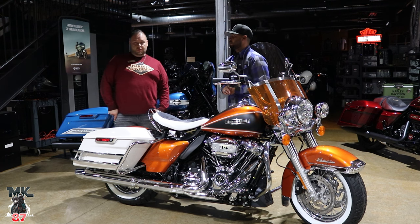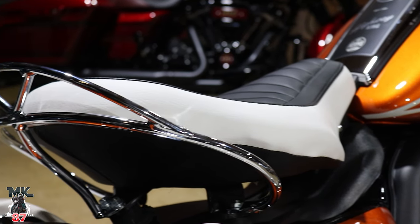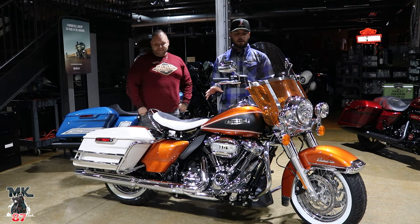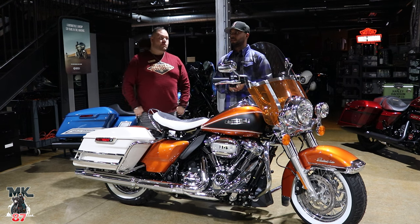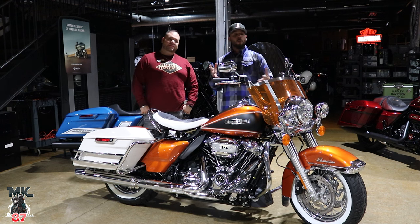We have one sold, and there is a rumor Harley might be giving us a second one. So if you are interested, let me know — maybe we'll get you on it, take a deposit. If it comes in, it's yours. I really like the High Five Orange. When I first saw the magenta I thought it was a reddish pinkish color, but it's more of a purple. It is really nice — I don't know which color I like better.